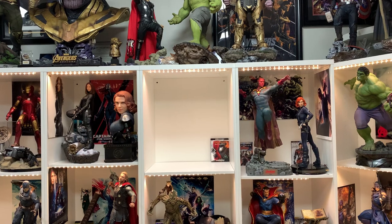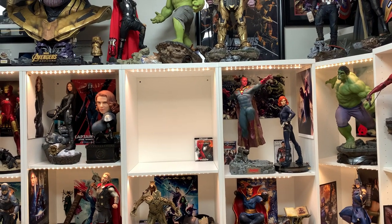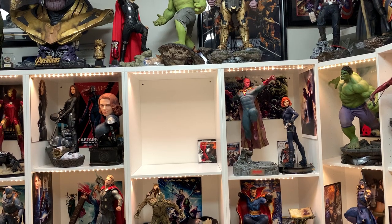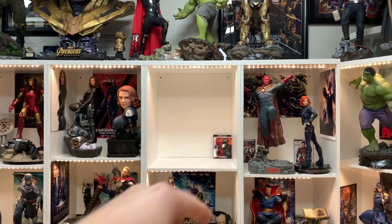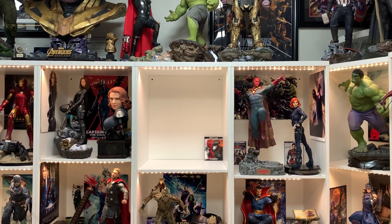The only character I would consider next to Vision would be a Scarlet Witch — I think that would be fine. But having two Black Widows there just does not work. It'd have to be a Scarlet Witch; that's the only one that could work there.